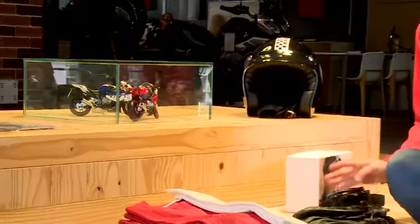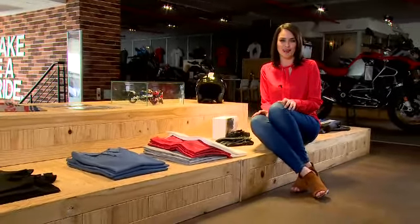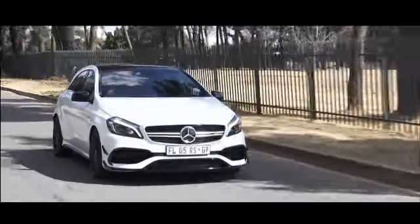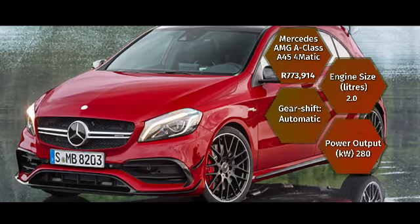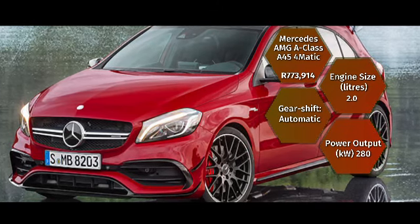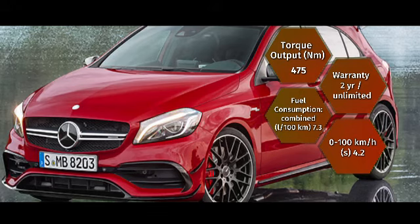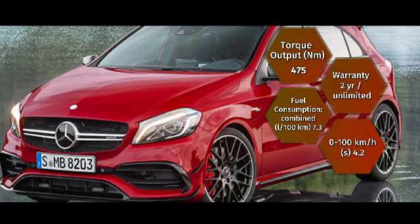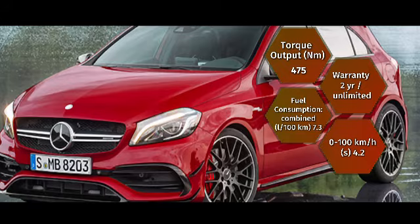We like to keep you the consumer up to date on all your options, so let's see which beauty is bumping heads with the A45. Starting with the star of our show: the Mercedes-AMG A-Class A45 4Matic with a base price of 773,914, its 2-litre engine sprints from 0 to 100 in 4.2 seconds, thanks to 280 kilowatts of power and 475 newton metres of torque, consuming on average 7.3 litres per 100 kilometres.